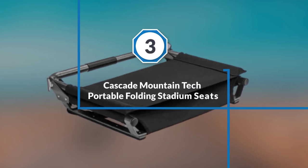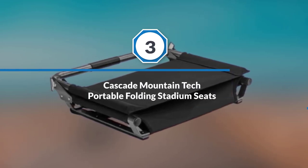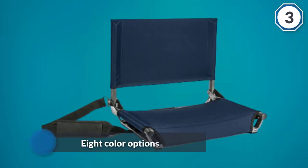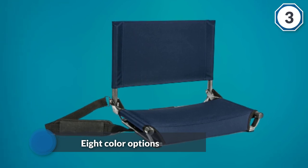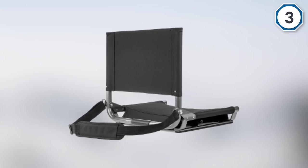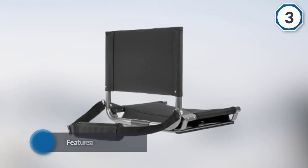Number three: Cascade Mountain Tech Portable Folding Stadium Seats. If you are looking for a top-rated stadium seat, you might take a look at this padded chair offered by Cascade Mountain Tech. Users love the eight color options, but some do note that it's heavier than they anticipated.